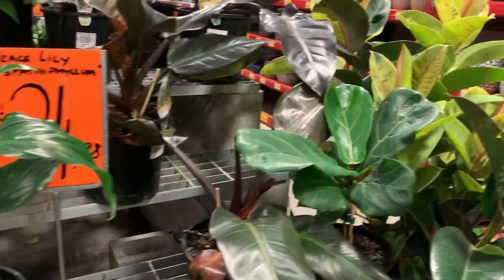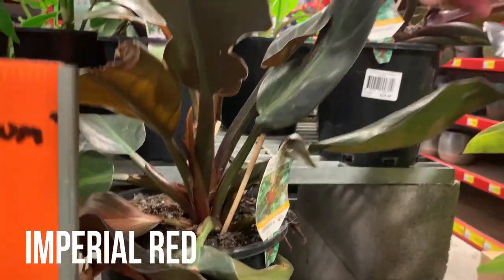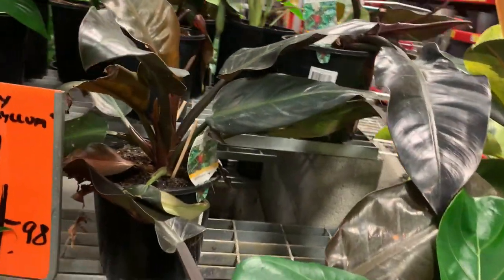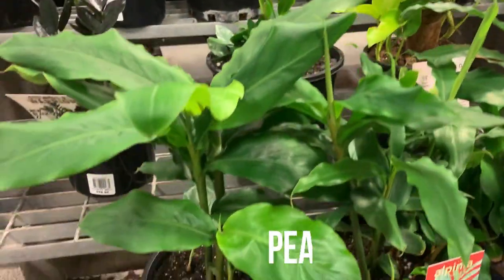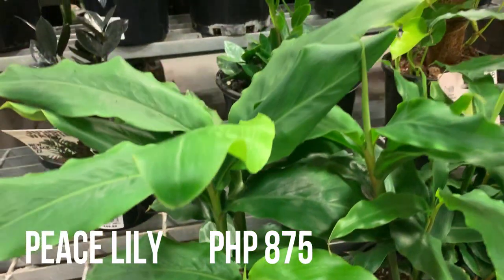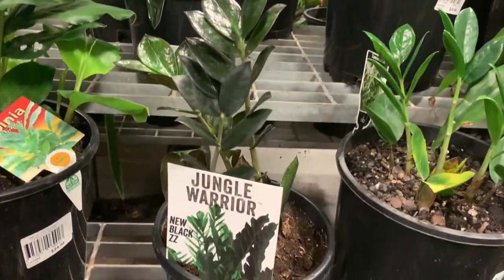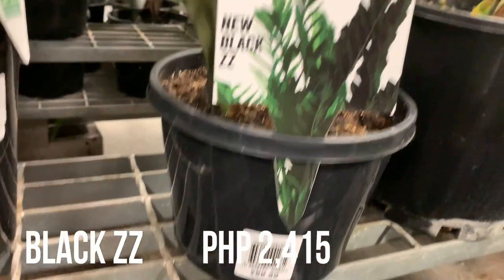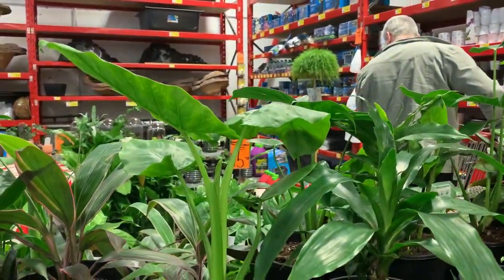Is there rubber? Oh, this one — is that a rubber tree? No, it's a philodendron or something — philodendron. How is this cute? New black. I want that alocasia.